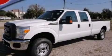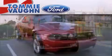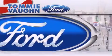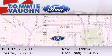We hope you found this video informative, please contact us today. Thank you for considering Tommy Vaughn Ford for your next luxury vehicle. If you have any questions, please visit our website, give us a call, or stop by our dealership located at 1201 North Shepard Drive in Houston.